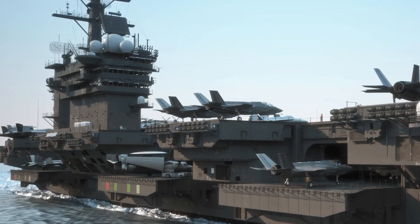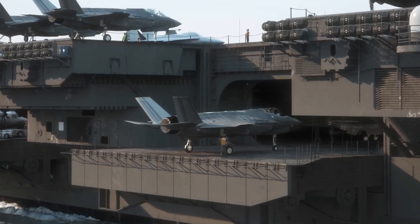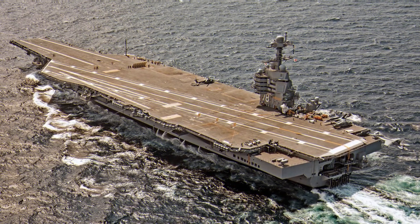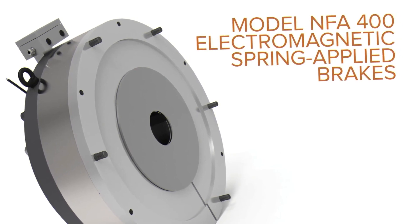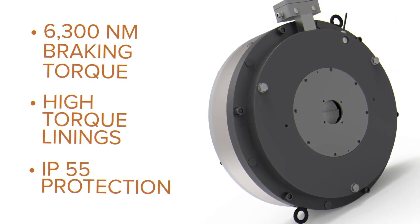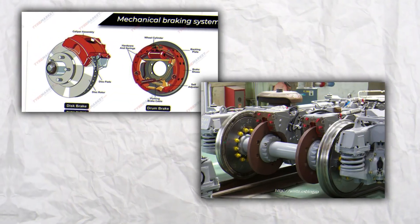One of the most critical components of the elevator system is the braking system. This system is responsible for slowing down and stopping the elevator platform and is critical for ensuring the safety of the aircraft and the personnel working on the flight deck. The braking system is typically controlled by a series of electromechanical brakes, which are activated when the elevator platform reaches a certain speed or position. There are two main types of braking systems used: mechanical brakes and electromagnetic brakes.